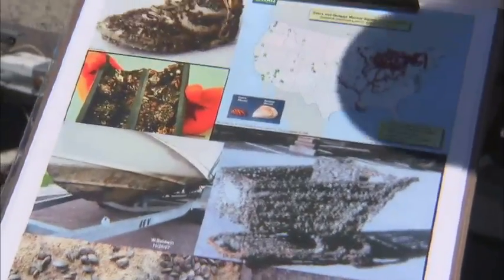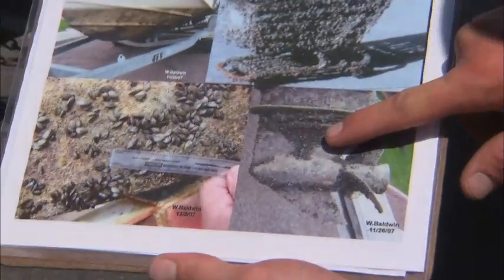You can be growing them inside your boat and not even be able to see them, not even know that you have them. Some of the damage they can do on the outside — as you can see, they clog up the cooling system on your boat.